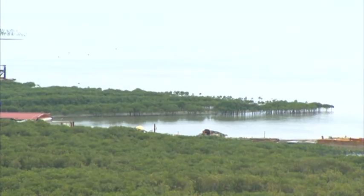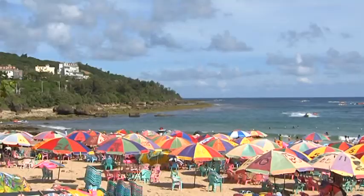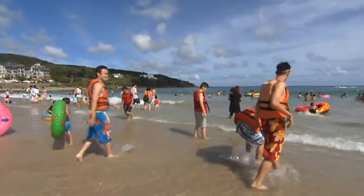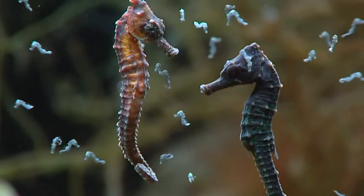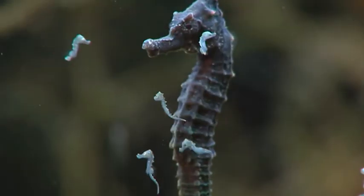Most seahorses live in the waters beneath coastal mangrove forests and in marshlands, habitats highly vulnerable to man-made disturbance and destruction. Reaching adulthood, despite all of life's threatening challenges, is truly a remarkable achievement.